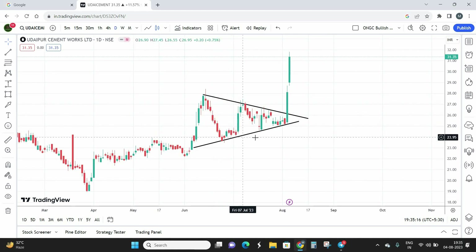This daily pattern is not what we're going to trade with. I'm looking at this stock as an investment opportunity — not long-term, but a short-term investment of maybe six to eight months. I believe this stock has the potential to give almost 60 to 70% returns within that short span.